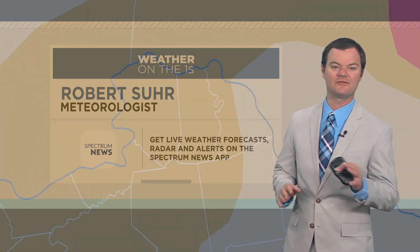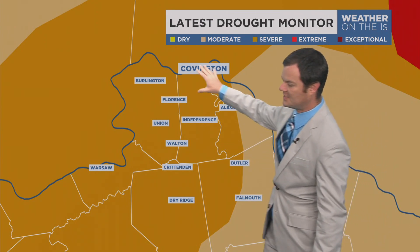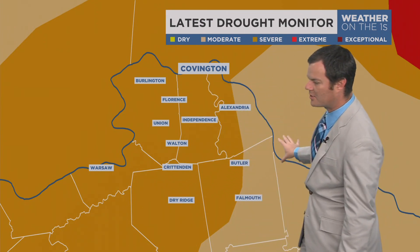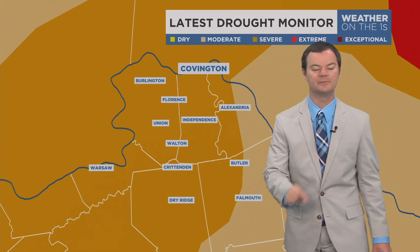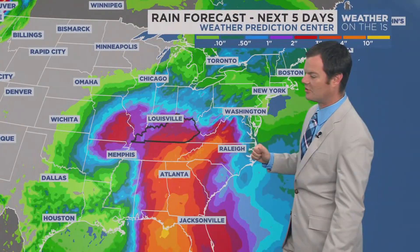Happy Tuesday, everyone. We're going to start things off with a look at the latest drought monitor, which is not great. Much of the area is dealing with a severe drought, with moderate drought across eastern parts of the region. But there is good news — this looks to be short term because we've got quite a bit of moisture that is on the way.